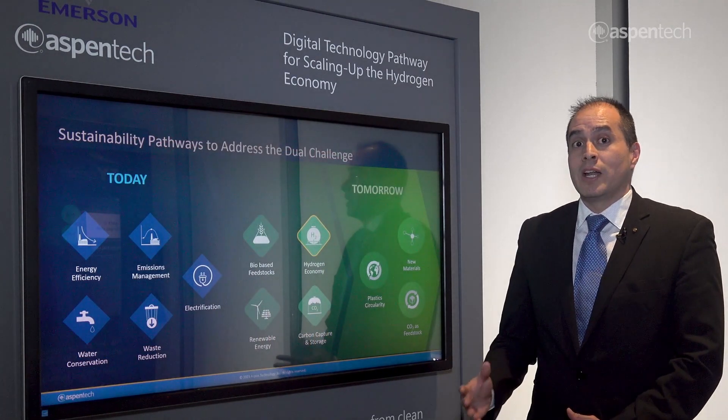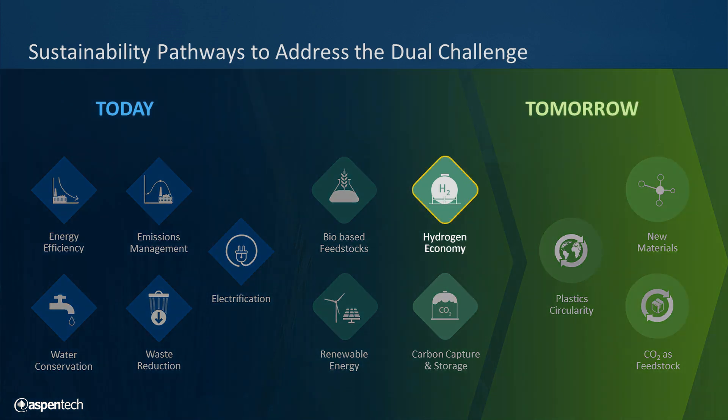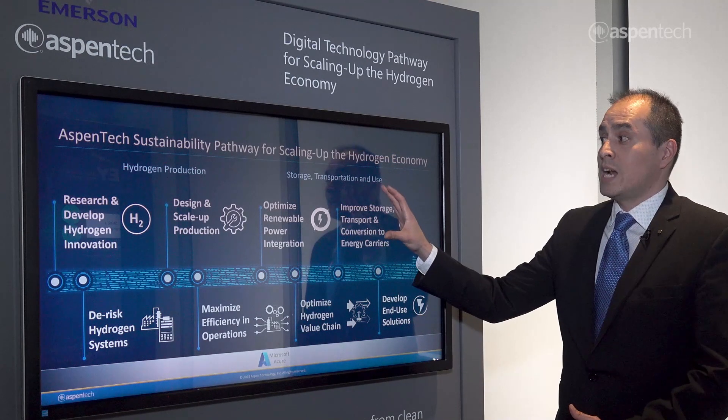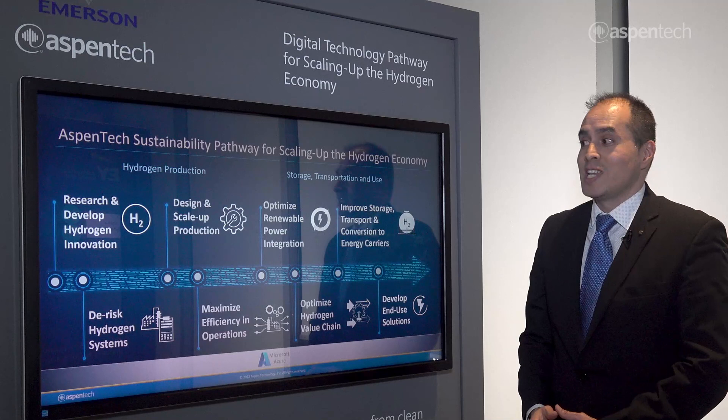Aspen Tech has put together a set of sustainability pathways looking at different solutions across our portfolio. For this specific demo, we're looking at the ones for the hydrogen economy. The different solutions from the hydrogen sustainability pathway look at the entire value chain — from hydrogen production to transportation, storage, and utilization.